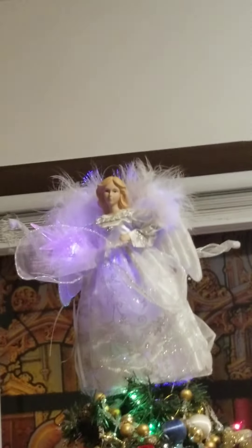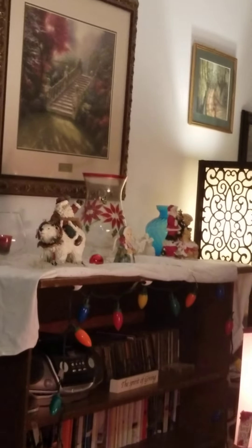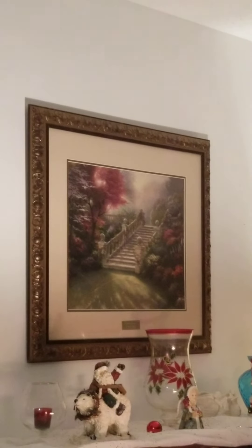My Christmas tree — first one in my own apartment, little but cute. My aloe plants, which I'm growing right now — they're on the floor but they won't be for long. The Thomas Kincaid is a reprint but I thought it was gorgeous and I got it from a thrift shop in Washington, Missouri called the Bargain Barn at Harmony Clubhouse.